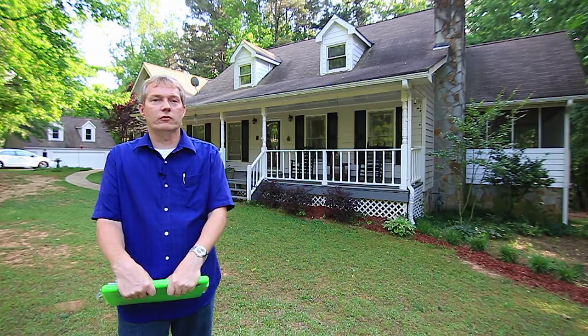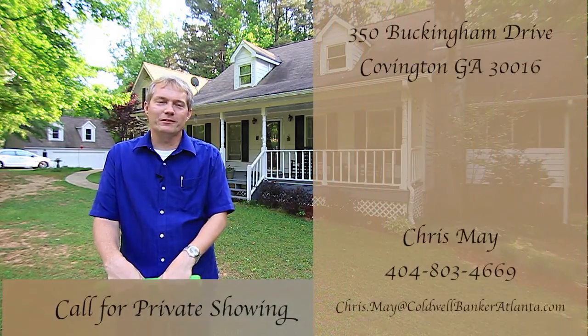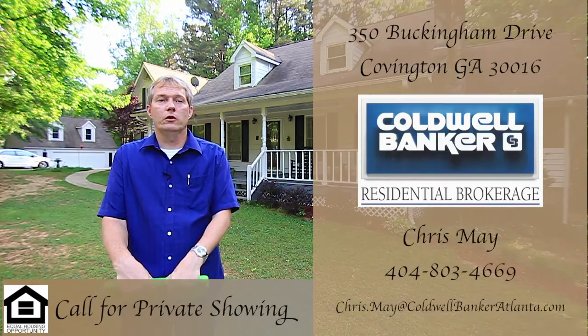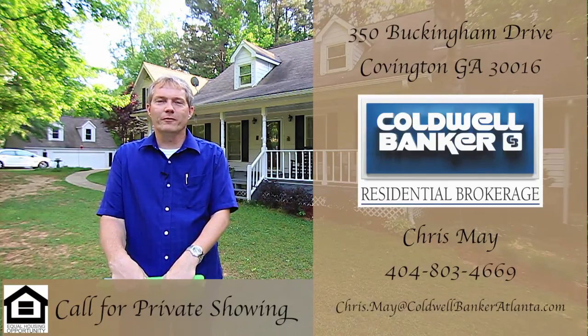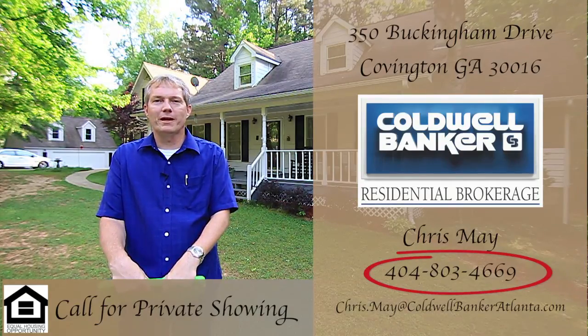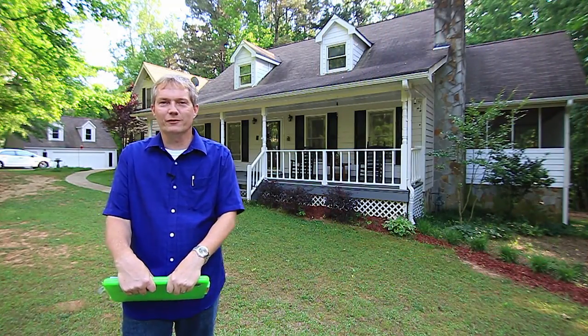I hope you're convinced this is a great home in a great area. Are you ready to come see it in person? I'll be happy to schedule your own private showing of this home, or if you're interested in selling your home, please feel free to contact me. All my contact information is just to the side of the screen. Call me at 404-803-4669, or you can email me at chris.may@coldwellbankeratlanta.com. I look forward to hearing from you, and as always, thanks for watching.